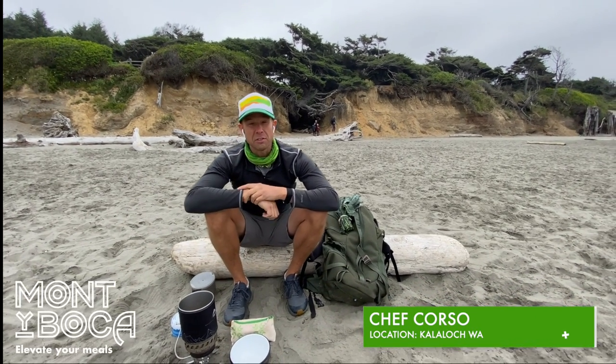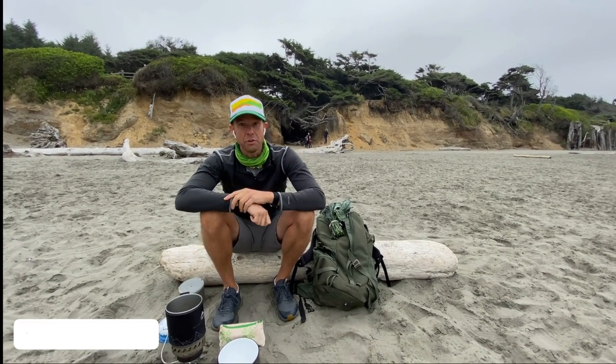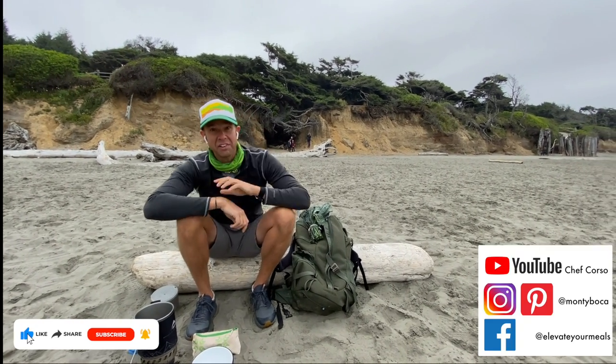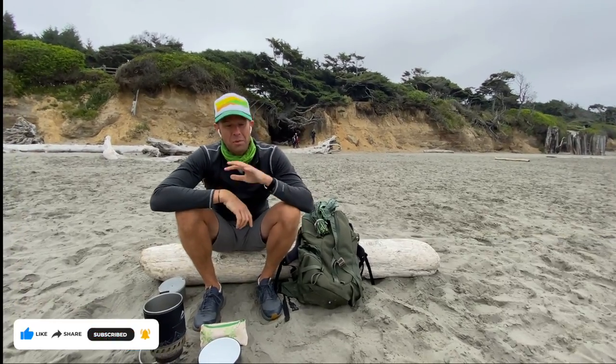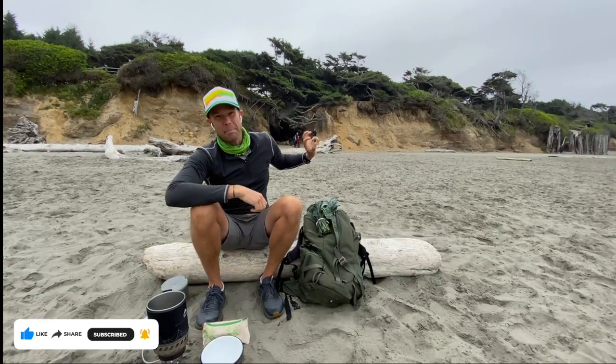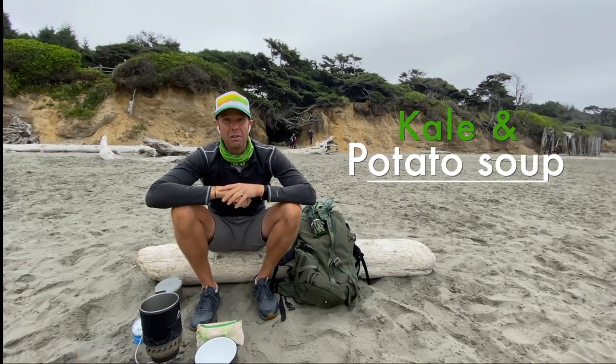Hey, I'm Jeff Corso, Monte Boca. I'm here to put you on the path to amazing meals on your outdoor treks. If you're headed outside, I've got a great recipe for you. We are here at the Tree of Life here in Claylock, part of the Olympic National Park, one of the absolute iconic parts of the Olympic National Park. But we are here to make kale and potato soup.